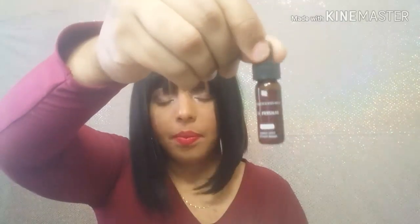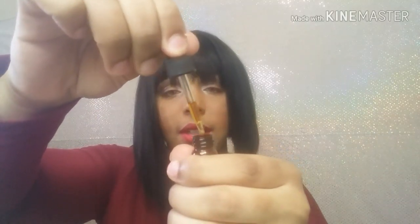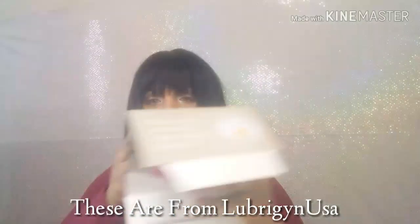I'm going to open it up. It's strong and it has a little dropper. It smells strong too.